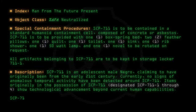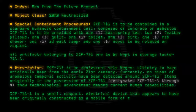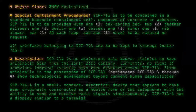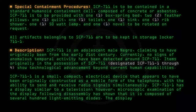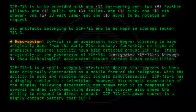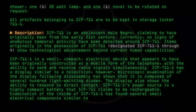SCP-711-1 is a small, compact electrical device that appears to have been originally constructed as a mobile form of the telephone, with the ability to send and receive radio signals simultaneously. SCP-711-1 has a display similar to a television; however, microscopic examination of the display following disassembly has shown that it is composed of several hundred light-emitting diodes. The display also shows the ability to respond to direct contact. SCP-711-1's power source is a highly compact battery that SCP-711 claims to be rechargeable. Examination of the inside of SCP-711-1 has found several small electrical components similar to the components of a punch card machine.